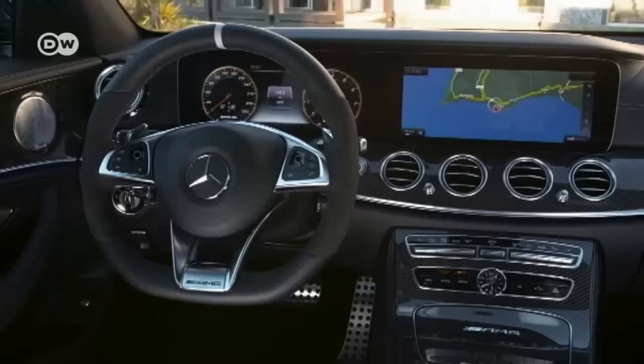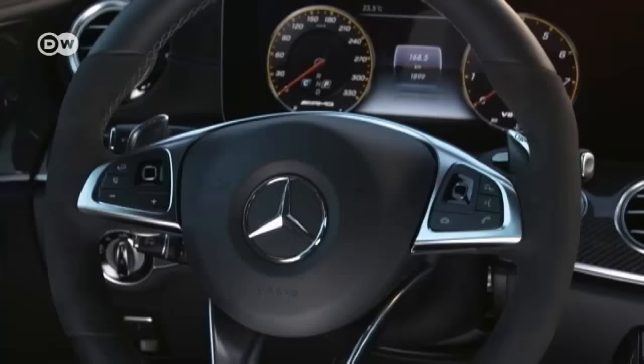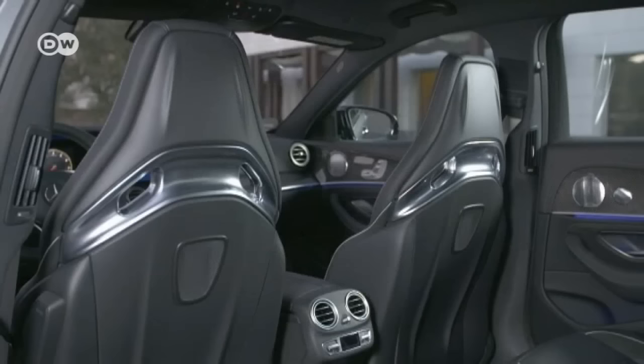Mercedes seems to have incorporated all the gadgetry and finery available into its interior, including a variety of AMG bezels. The sport's steering wheel is flattened at the bottom and has a great 12 o'clock marking. Customizable lateral support makes the front seats more comfortable.